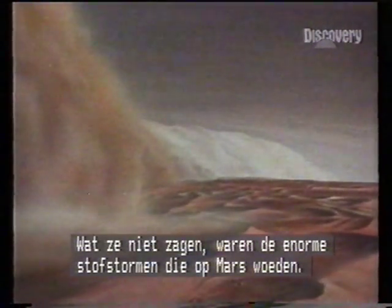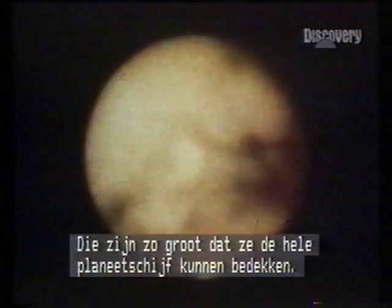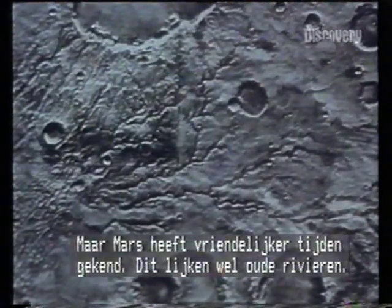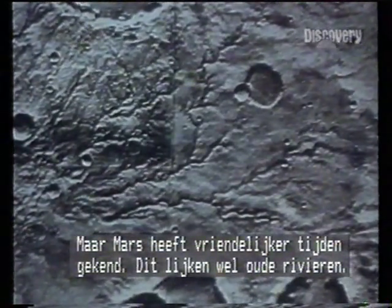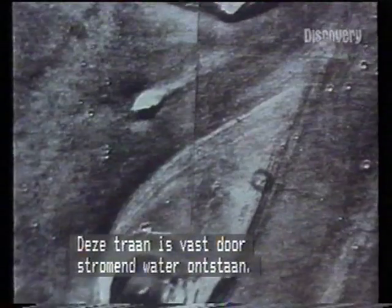What they didn't see were the great dust storms that blow up on Mars — so big they can be filmed from Earth as the whole globe is enveloped. But the Martian climate hasn't always been so bleak: witness these river-like channels, and this teardrop molded surely by flowing water.